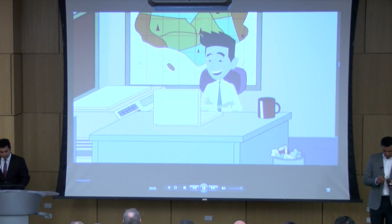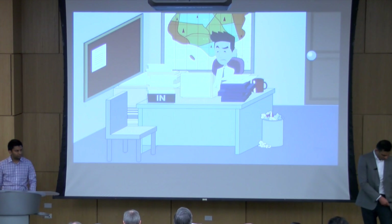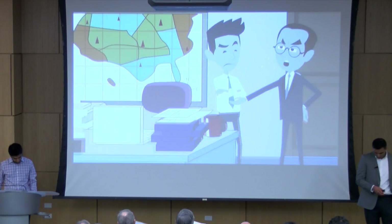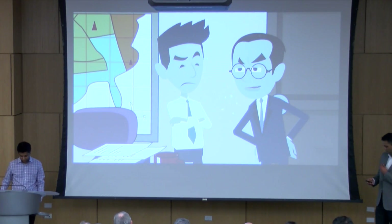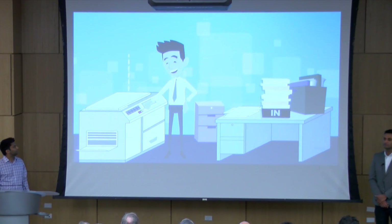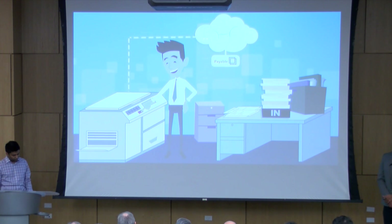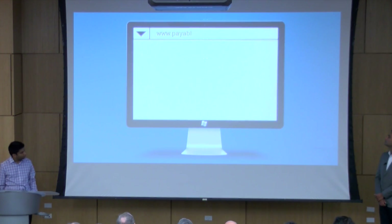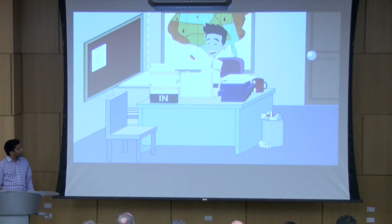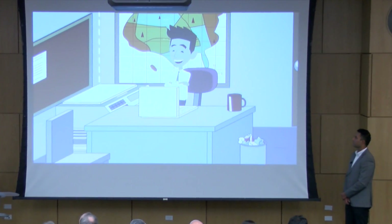Bill works in an AP department at a local furniture market. Due to the high volume of accounts payable invoices, he's always falling behind on keying them in, and his manager is always asking about his overtime hours every week. But there is a solution: Bill can scan AP invoices or pictures of expense receipts and submit them to PayableBox, where key data fields required for accounting are extracted and integrated with accounting software. Bill is very happy that he's able to save time and money with PayableBox.